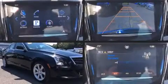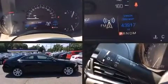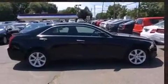Sensibility and practicality define the 2014 Cadillac ATS. This four-door, five-passenger sedan still has less than 45,000 miles.